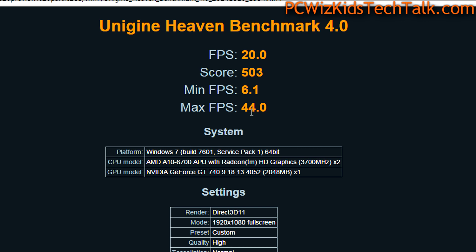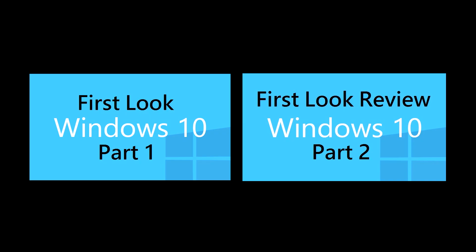Looking at more benchmarks, on Windows 7 you can see the overall system score averaged about 20 frames per second. Compared to Windows 8.1 and Windows 10 Technical Preview, there was pretty much no difference — roughly half a frame per second improvement on Windows 10. I'm sure when drivers are further optimized we'll see better gaming results, which I'll benchmark more for you.